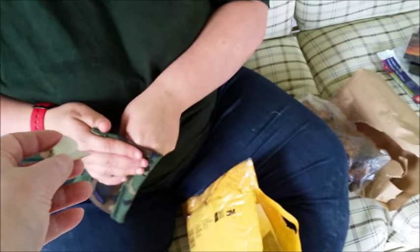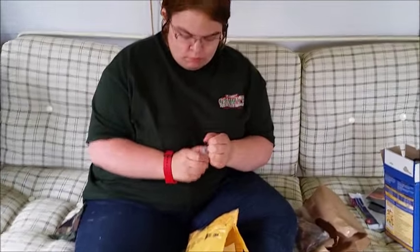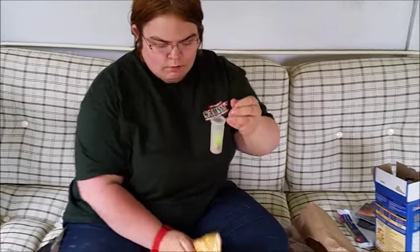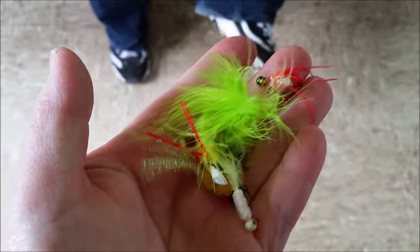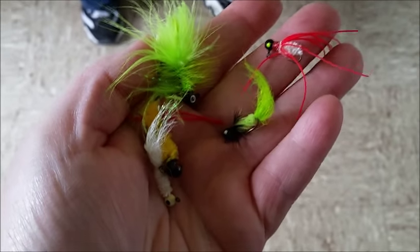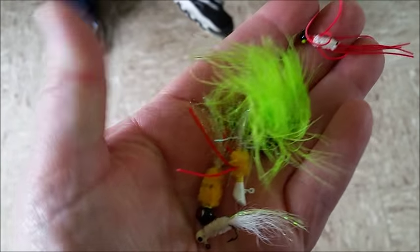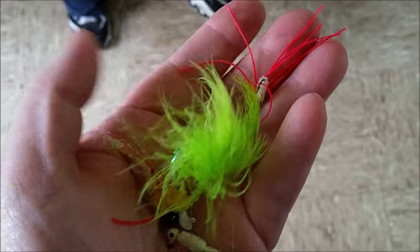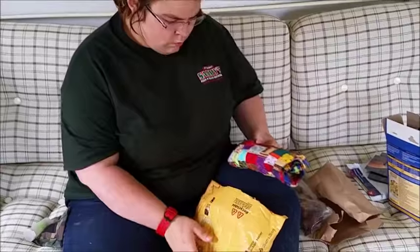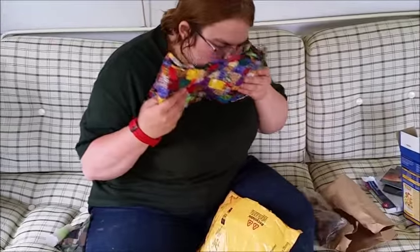This is a fishing kit — let's dump it out and see what's in it. Nice assortment of all different flies. Howard, did you tie these yourself? Because these look like homemade flies. Bumblebee — all different ones. I can't get over that big bag of chaga too.